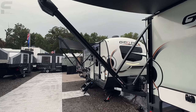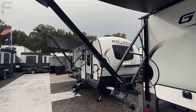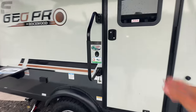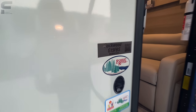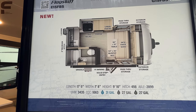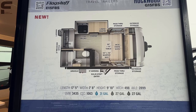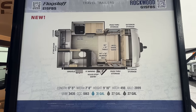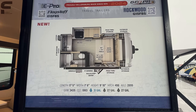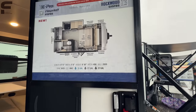This Geo Pro from Rockwood is really cool. It is raining outside and I'm trying to protect my camera equipment, but let me get the floor plan and specs — it's a G15 FBS. It is only 17 feet 5 inches long, only 3,435 pounds with a 1,063 pound cargo carrying capacity, and only a 500 pound hitch weight. Even a V6 Toyota Tacoma or a half-ton truck would be great for towing this, plus plenty of SUV options as well.